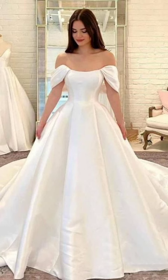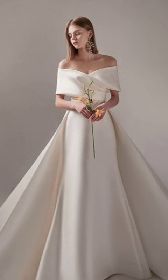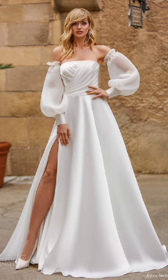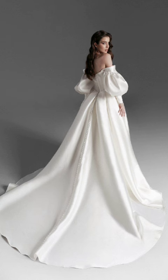Opt for a classic trench coat to exude timeless style. Pair it with a tailored suit in coordinating colors, adding a silk blouse for a touch of femininity. Complete the look with heeled ankle boots.